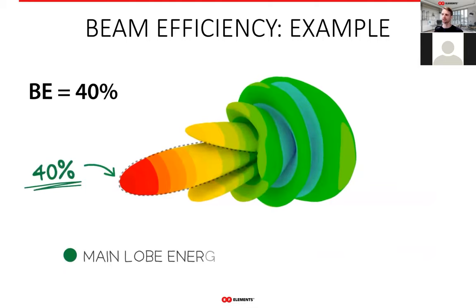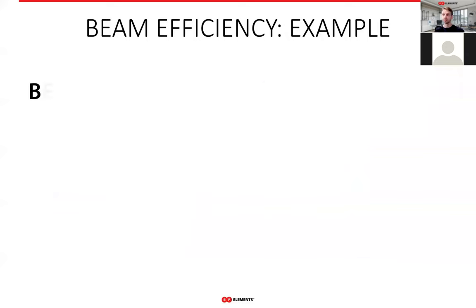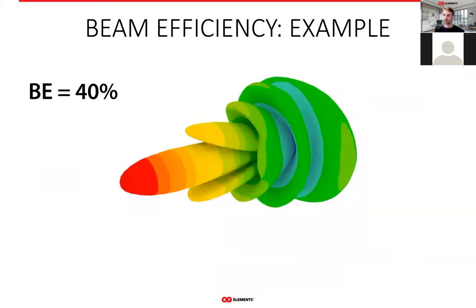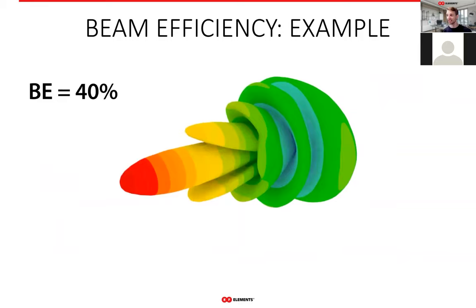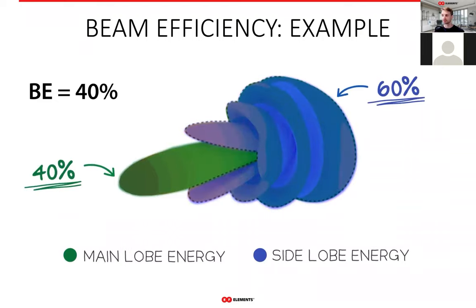Here is a radiation pattern of a generic parabolic dish antenna with beam efficiency of 40%. This means that 40% of the power the antenna radiates goes into the main lobe, and the remaining 60% is in the side lobes — because everything outside the main lobe is a side lobe. Front-to-back ratio only quantifies one single side lobe, whereas beam efficiency is calculated from the full 3D data of the radiation pattern, making it the most complete measure of side lobes.